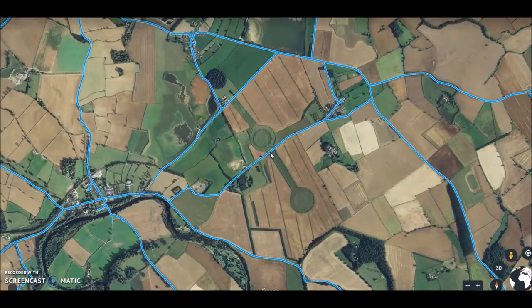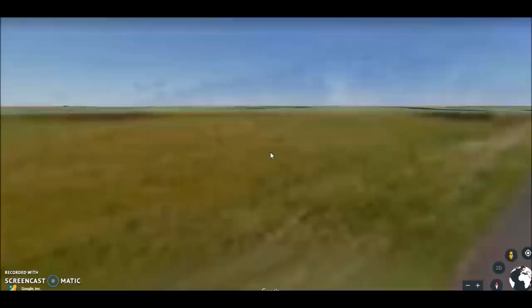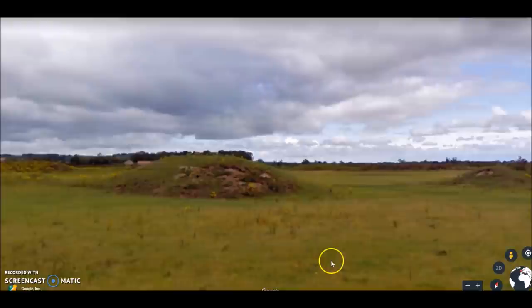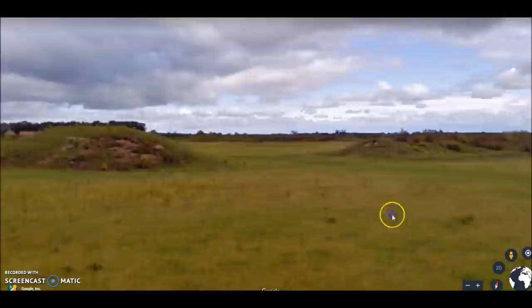These henges are not small by any means — I'll give you some dimensions in a second. Here we are on street view and these henges are pretty massive. They are not just circles; they are circles within circles. This is what we have left today, and not a lot of tourism is done here. This site is not visited often, but it is pretty famous and it should be.